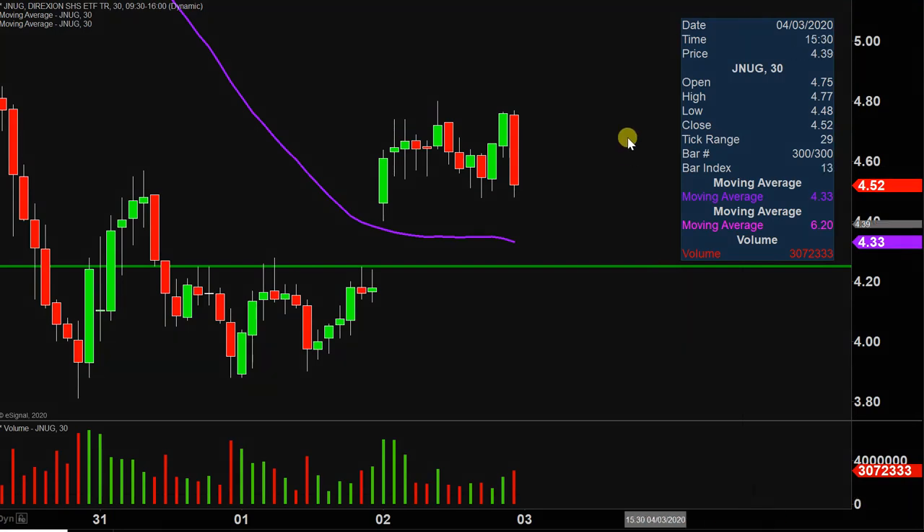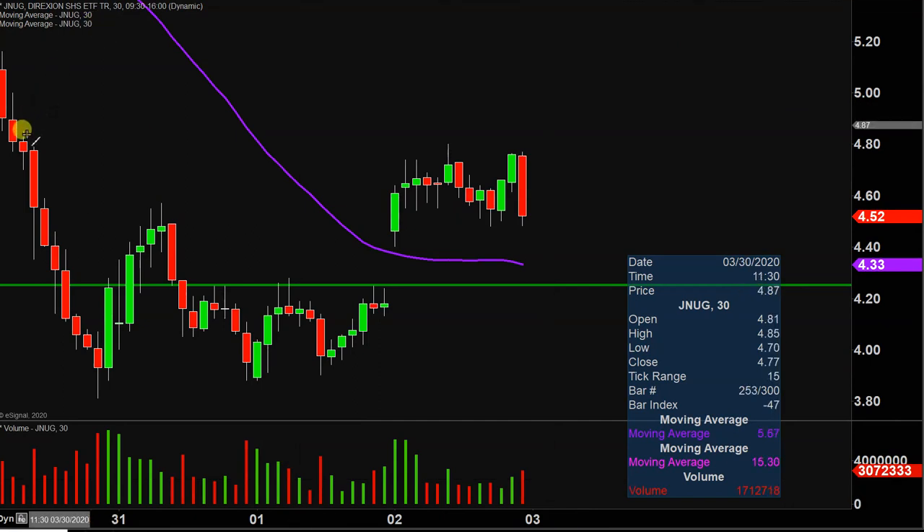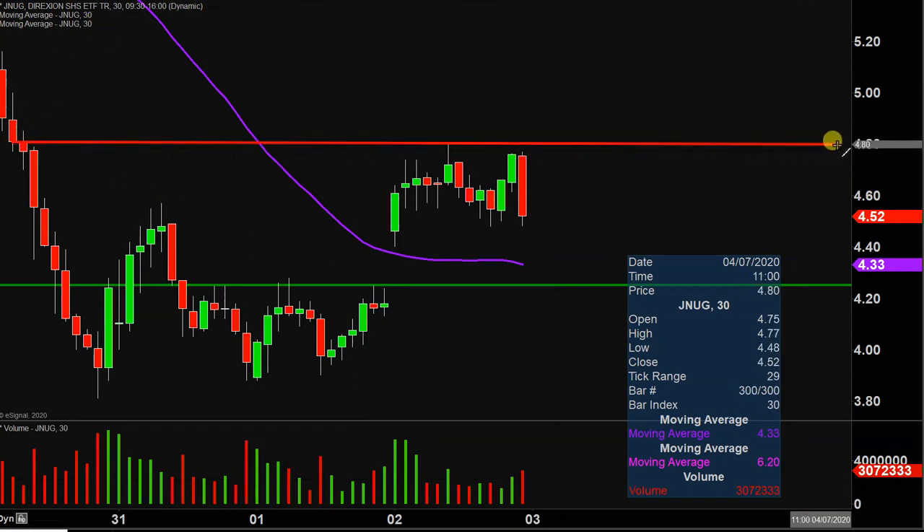As far as areas of resistance are concerned, nothing fancy or complicated here. The key level to watch is going to be right there at $4.80. So $4.80 is public enemy number one headed into Friday. All in all, it's a great bounce — now it's just a question of whether the price can build upon this momentum going forward. Let's see what happens.